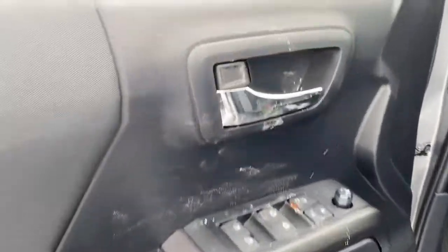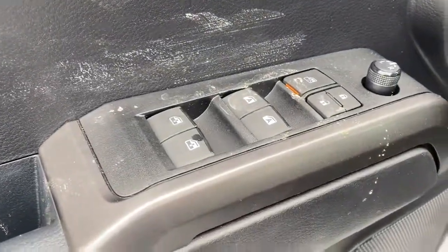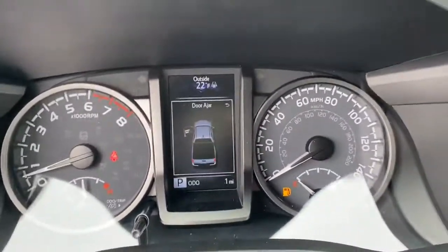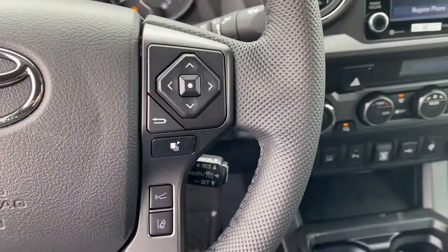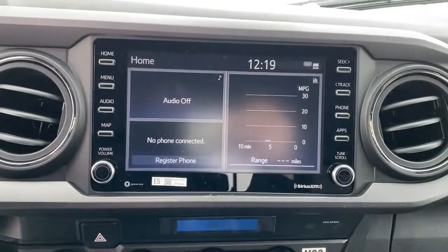The following are some of this vehicle's highlighted options: keyless entry, four-wheel drive, heated mirrors, adaptive cruise control, keyless start, satellite radio, fog lamps, backup camera, steering wheel audio controls, and Bluetooth connection.